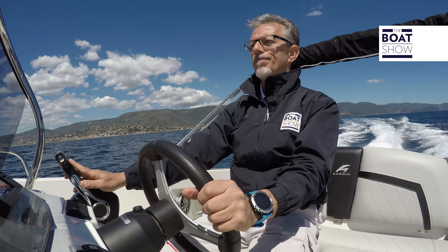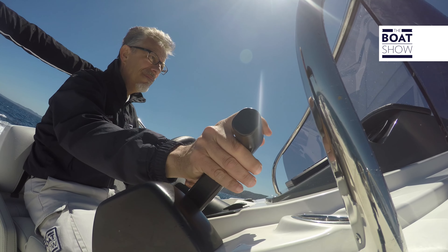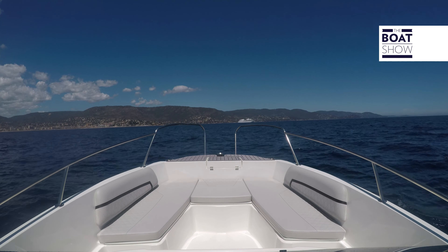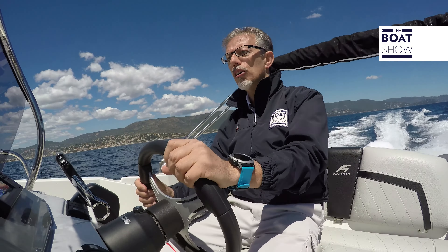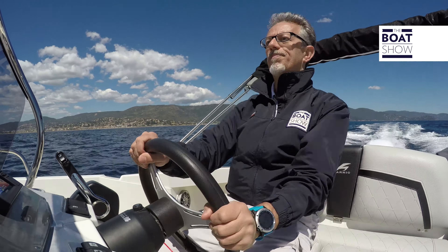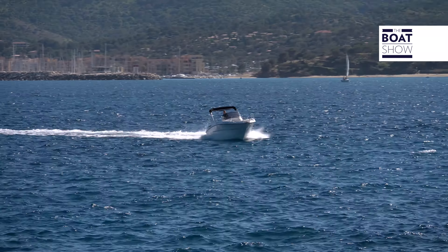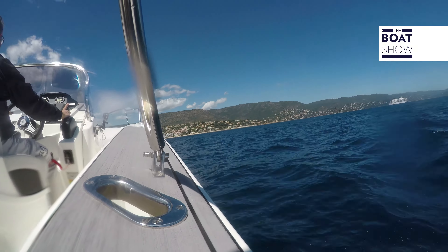With the sea on the stern, I prefer a bit of trim — indeed, it is I who prefers to give it a little trim. It is clear that we pitch a little more, but at least we don't get wet. The waves are not so low, eh? 4,600 RPM. We're going 26 knots.